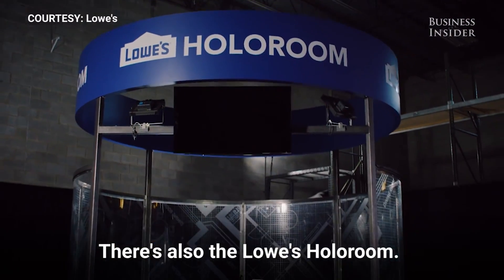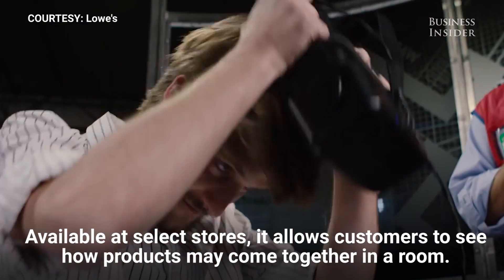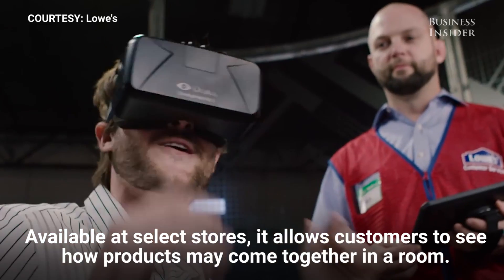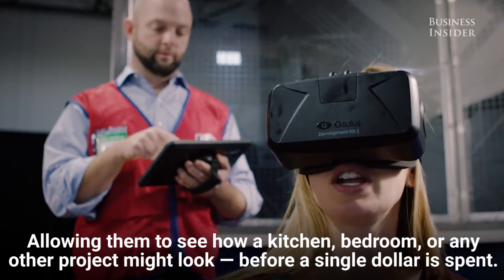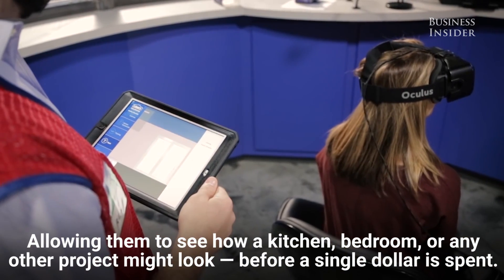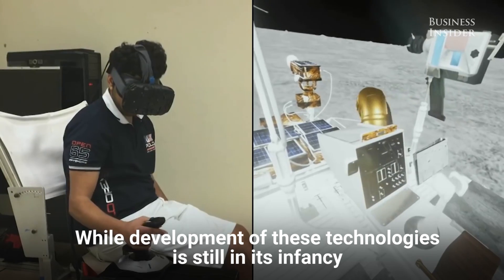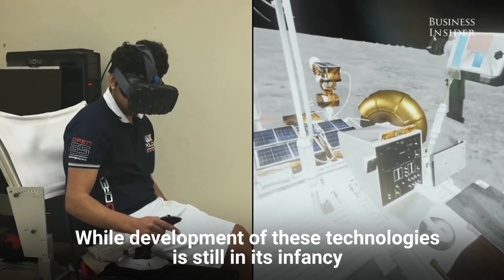There's also the Lowe's HoloRoom. Available at select stores, it allows customers to see how products may come together in a room, allowing them to see how a kitchen, bedroom, or any other project might look, before a single dollar is spent.